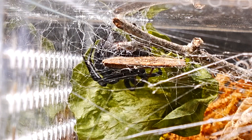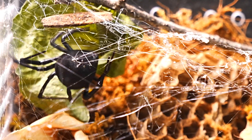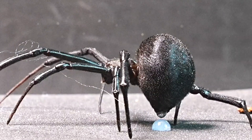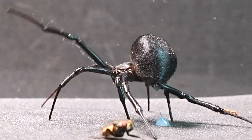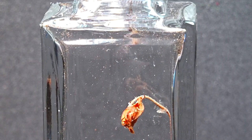Before us stands one of nature's most enigmatic creatures, the Latrodectus, better known as the Black Widow. In previous videos, we've been fortunate enough to witness this spider's impressive skills, using her super sticky web to capture prey with incredible efficiency.